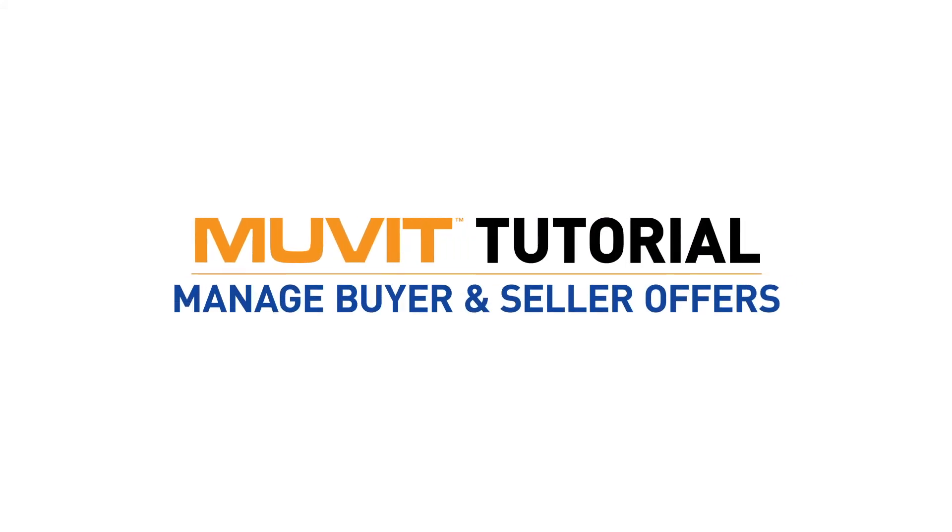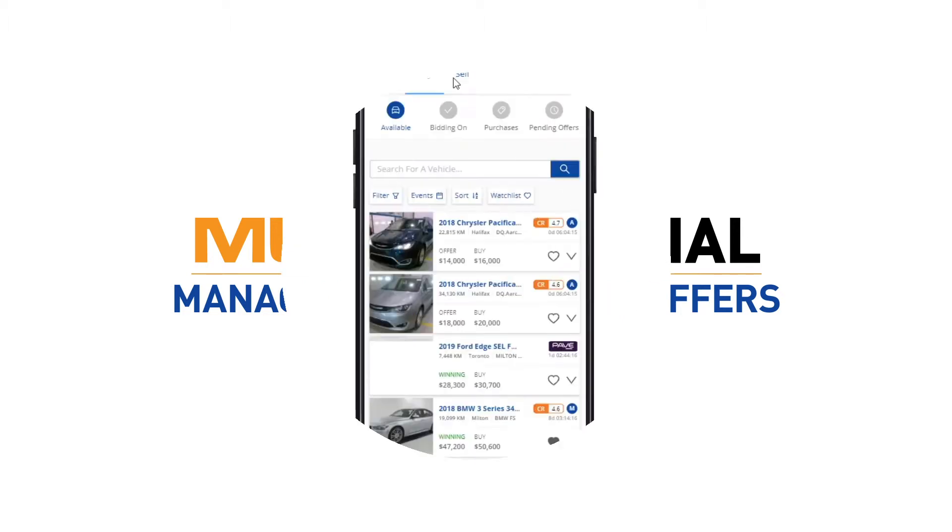Welcome to the Move It tutorial video that will demonstrate how to manage offers for buyers and sellers in Move It.